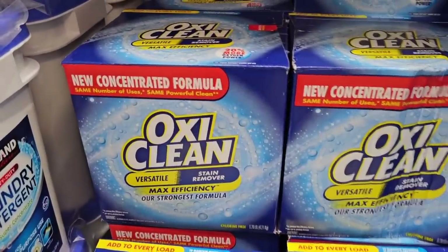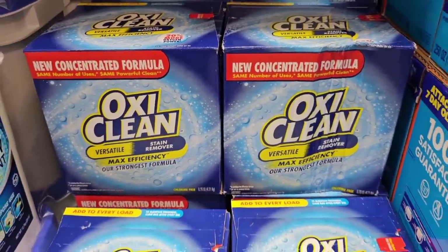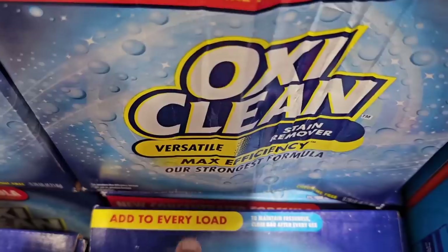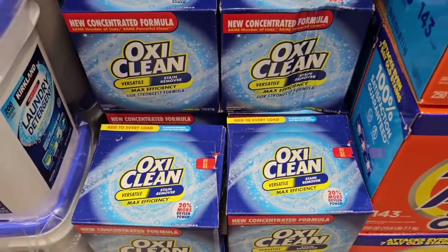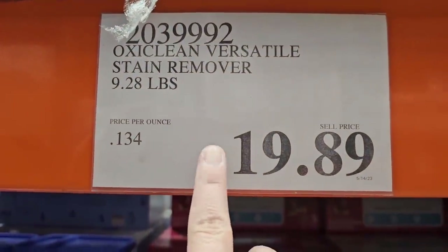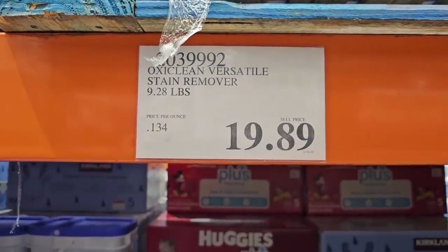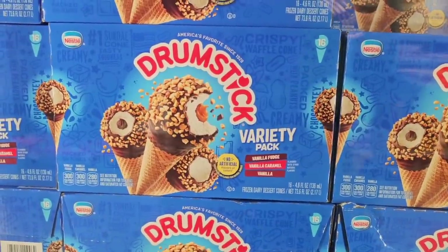The OxyClean saved a dress for us last week — a white dress with stains that had been there for a while. We had no idea what kind of stain it was, and OxyClean got it out in two minutes. We just pre-soaked it and voila. This is a new concentrated formula — it's $19.89 for 9.28 pounds, and you don't have to use as much because it's super concentrated.